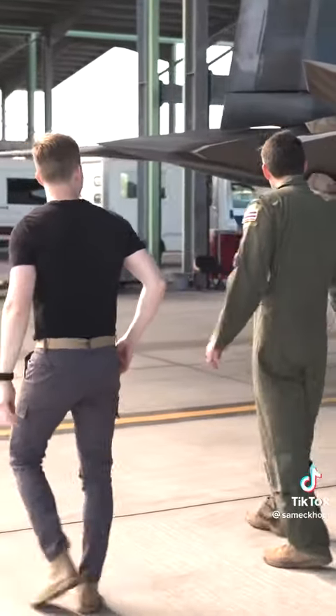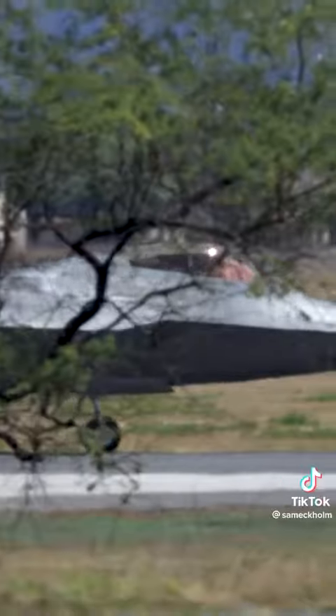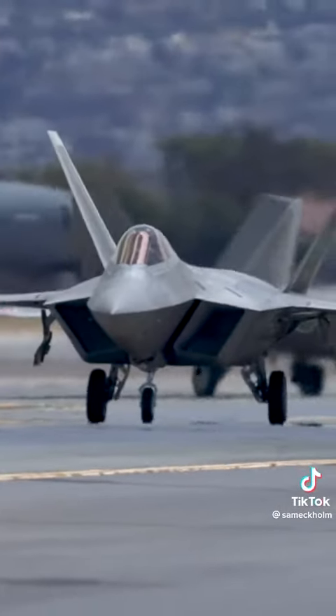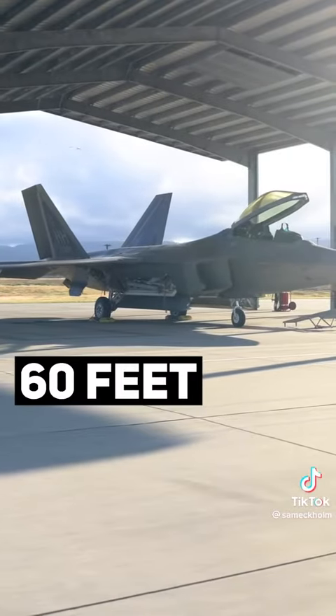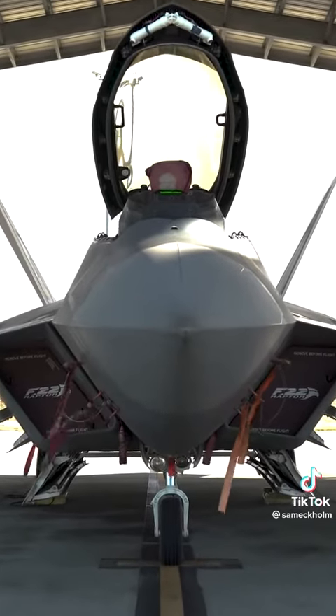We started out with an up-close tour of the F-22. It's a fifth-generation stealth fighter aircraft, meaning it's practically invisible to enemy radar. Even though it's a massive 60 feet long, when you look at it head-on, it practically disappears due to its sleek angles and stealth design.